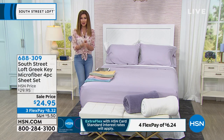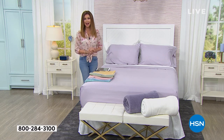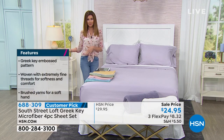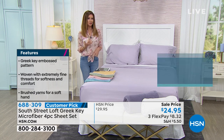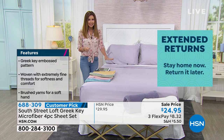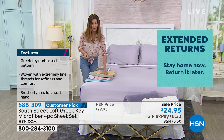They're $24.95. I would love for everybody to get them home and try them out. You've got 90 days to try them out. If you've never tried microfiber, or if you've tried other microfiber and it pilled or wasn't soft to the touch, please try this — it really is very unique.